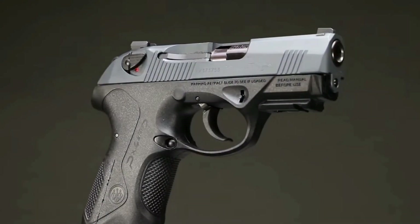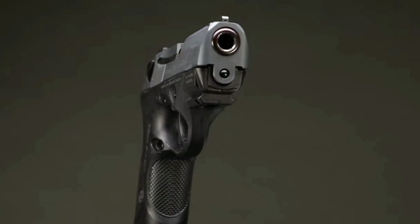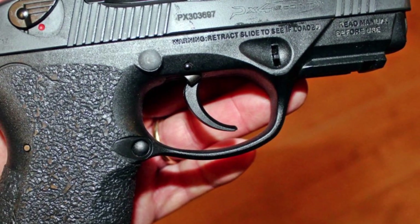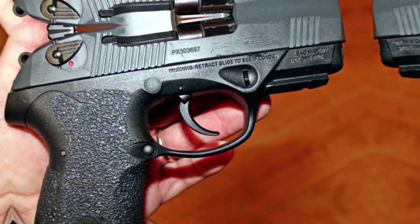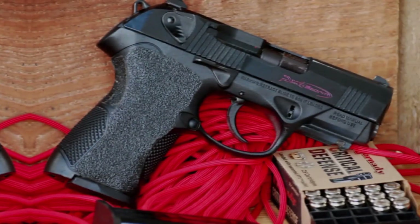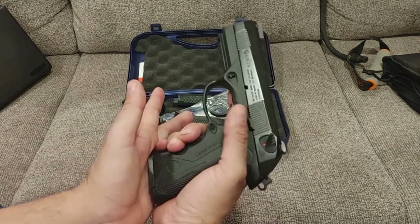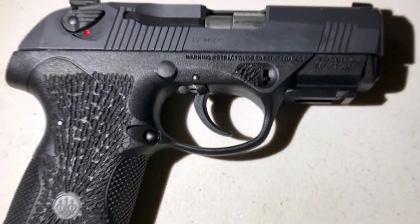Expanding upon its tiny variants' excellent characteristics, these are displayed in full size on the PX4 Storm. This larger version of the pistol series is positioned as a top contender for a tactical sidearm among firearms of the medium caliber, promising improved accuracy. The PX4 Storm is highly regarded and has garnered praise from many fans.